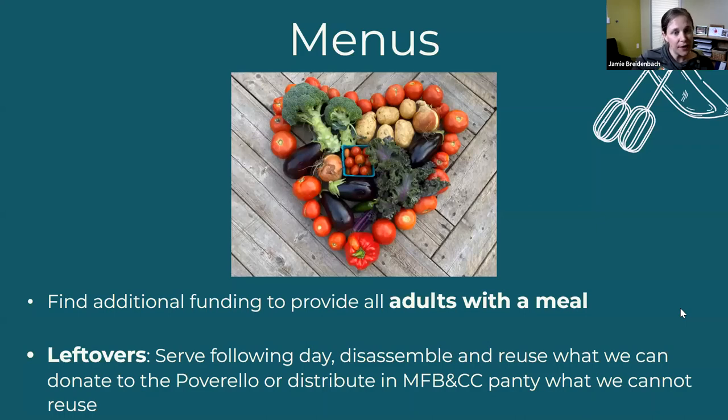Missoula Food Bank does find additional funding to provide all adults with meals at each of our locations. We feel that is very important because we know we are better parents when we're not hungry, and it also allows adults to role model healthy eating for their children. Any leftover meals we either save and serve the following day, or we disassemble the meals and reuse what we can — for example, unopened and unexpired milk can go into another meal. Or we provide food to the Poverello, which is our local shelter and kitchen for people experiencing homelessness, and they use those as grab-and-go meals. Because we are a food bank, we can also put extra food into our pantry for people shopping in our store.